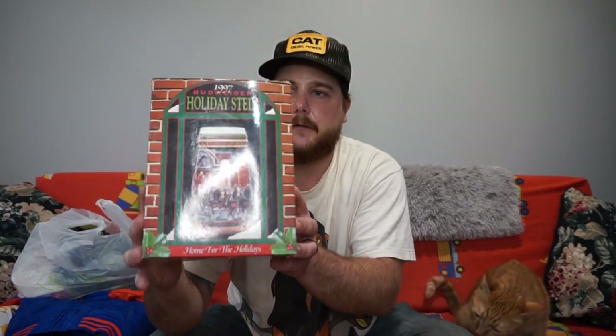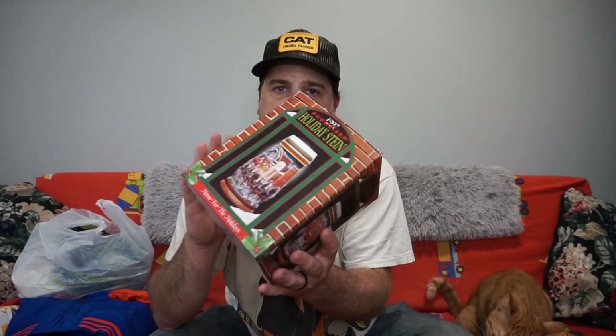Okay guys, we're back home now, hanging out with the kitty. We're just going to go over the finds real fast. I think it was about three days of thrifting — I think I did pretty good. We'll start off with the hard goods first. I did pick up this 1997 Budweiser Beer Stein, complete in box, for $5. These usually go for like $15 to $20.